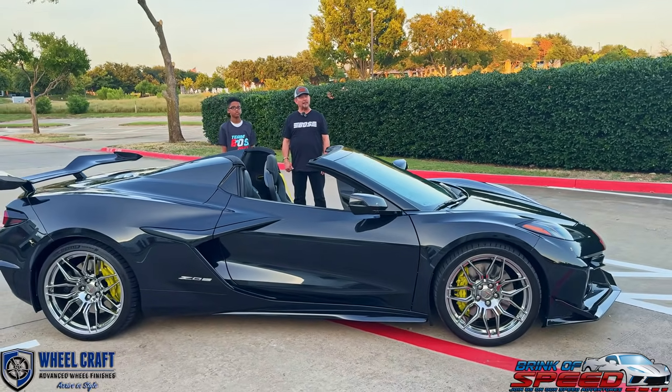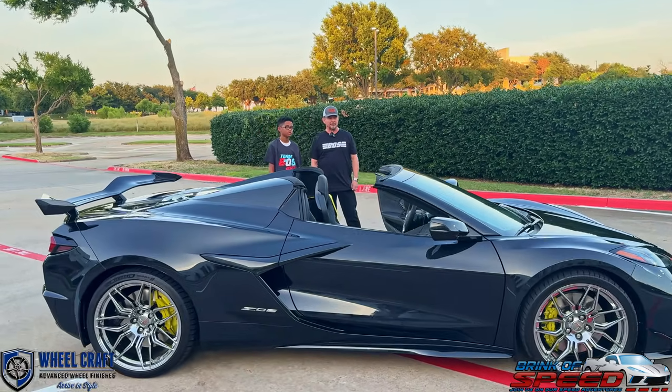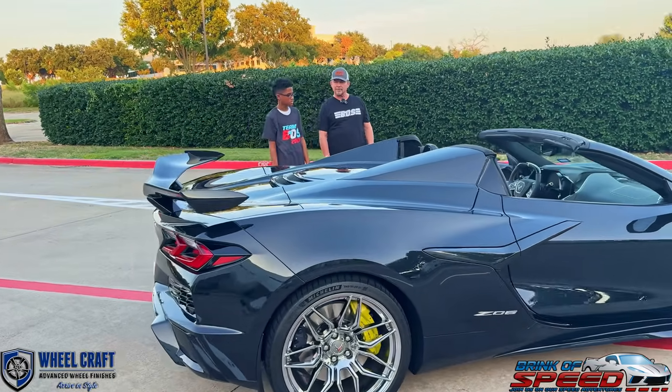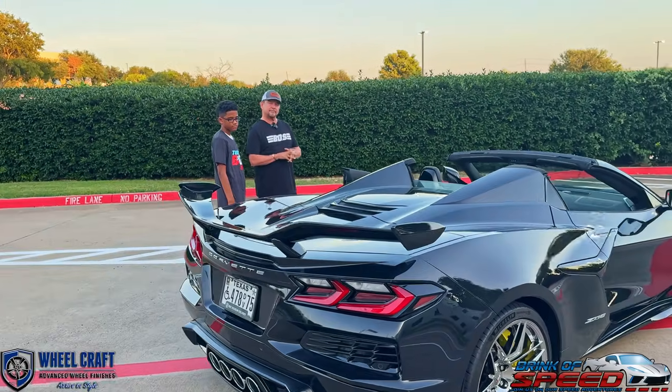Do you have any other plans for this car, or are you finished? I'm still mulling over a few things. I'm not sure what the next mods are going to be yet, but I will keep you posted on that, Mike.